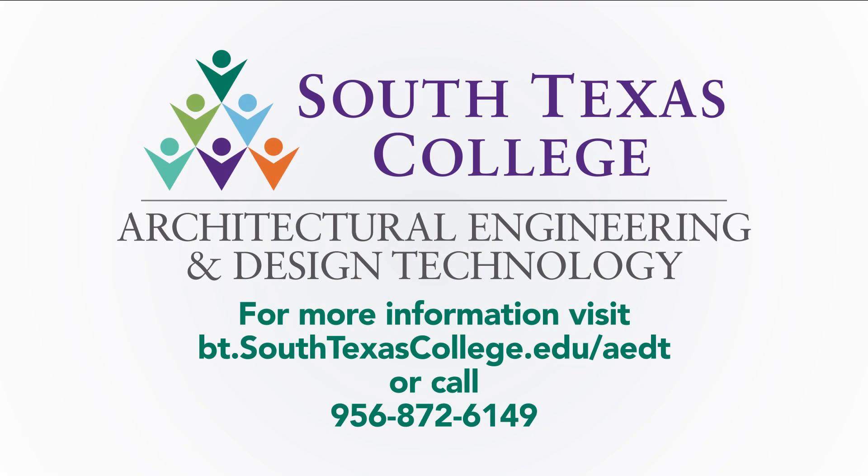For more information about the Architectural Engineering and Design Technology program, visit us online at bt.southtexascollege.edu/aedt or give us a call at 956-872-6149 today.